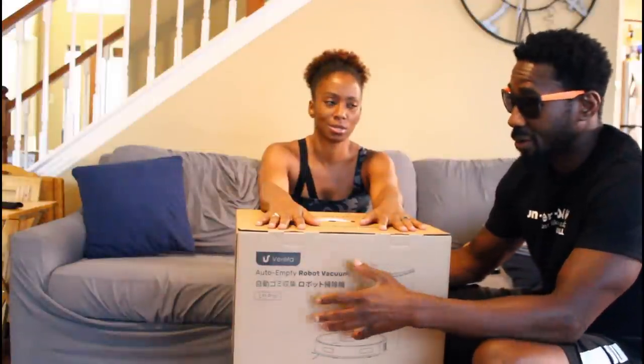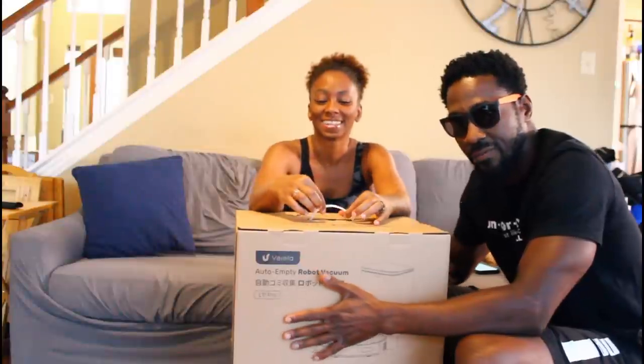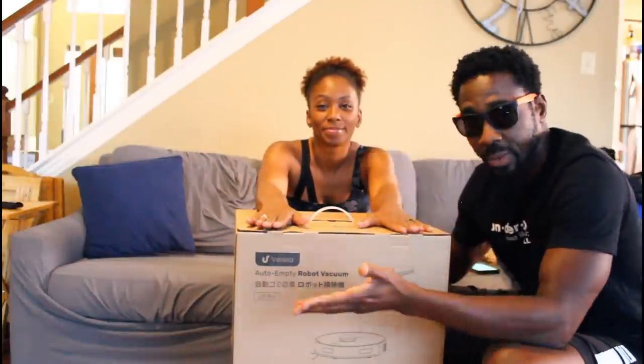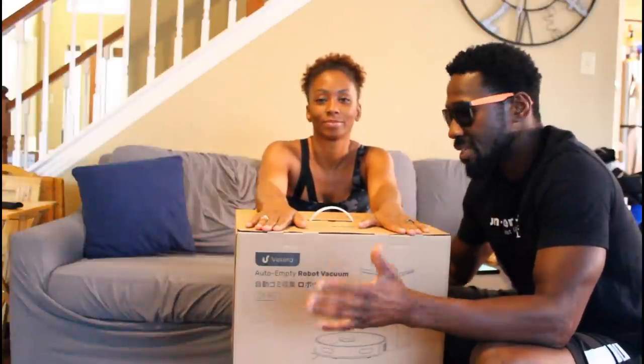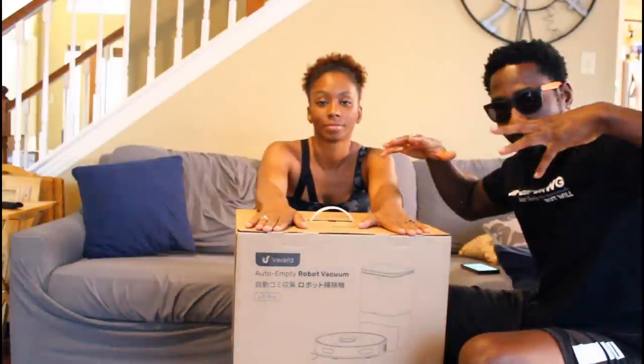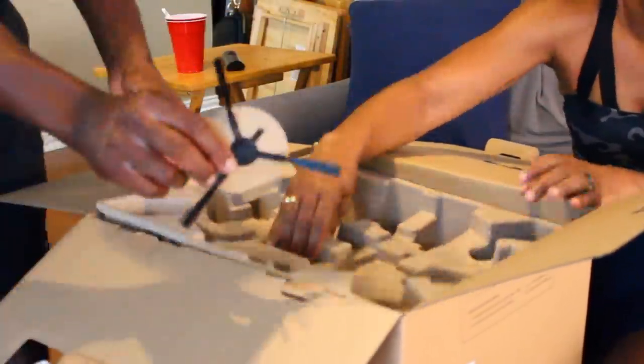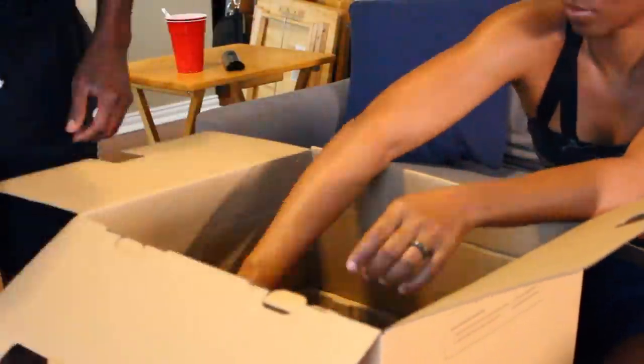So what we're gonna do is unbox this, go through all the features and settings, and then put it to the test. We're gonna try to clean hardwood floors, but we're also going to take it to areas of the house where we have carpet to see how well it cleans — and how robotic it really is — like does it return to charge itself, can you really map your place and have no-go zones?